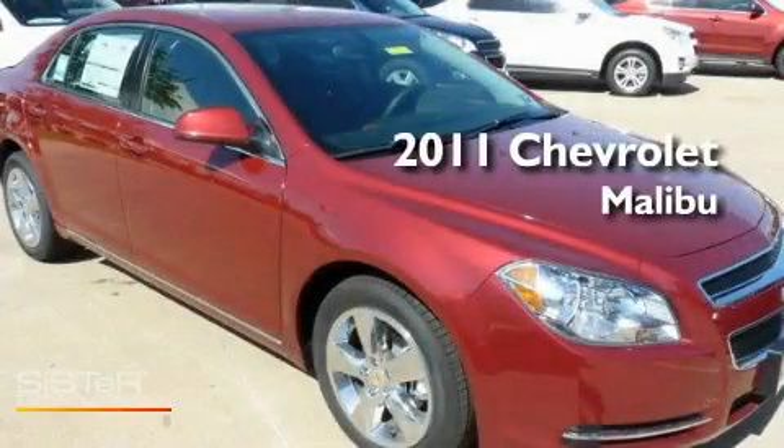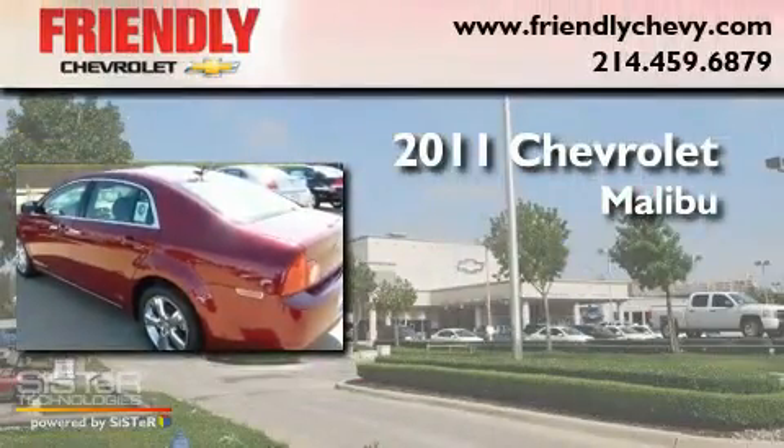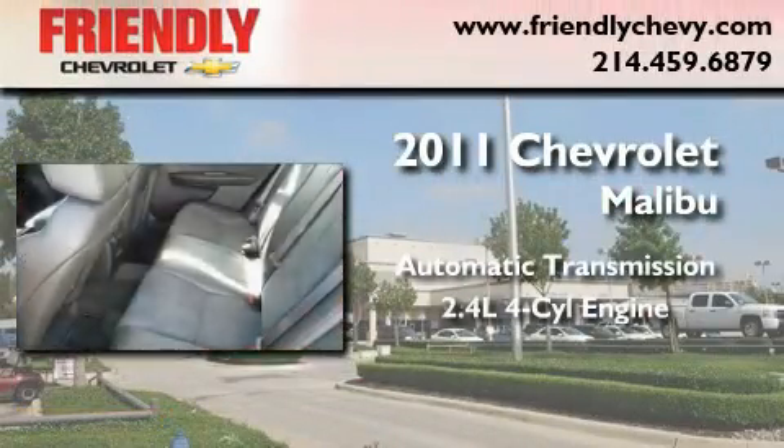This is a brand new 2011 Chevrolet Malibu. This car has an automatic transmission and an inline four-cylinder engine.